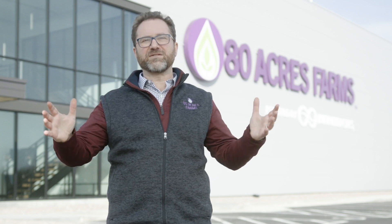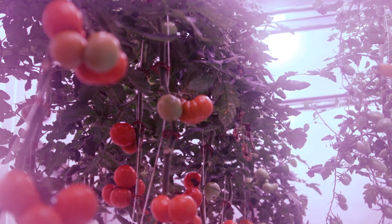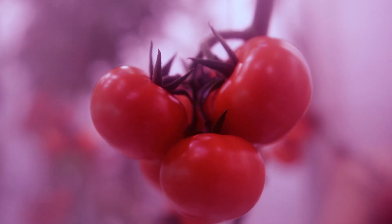What I'm talking about here is not science fiction, it's not the future, it's not five years from now — it's today. It's also the only farm in the world that can grow tomatoes and cucumbers and berries in exactly the same structure.